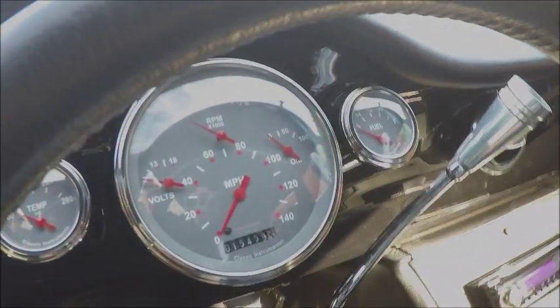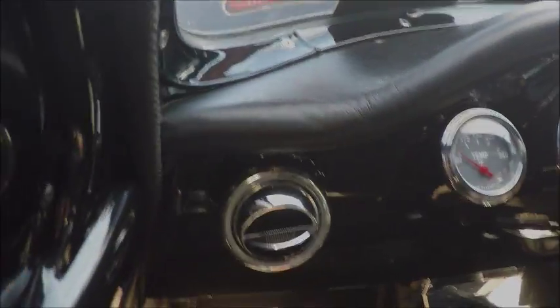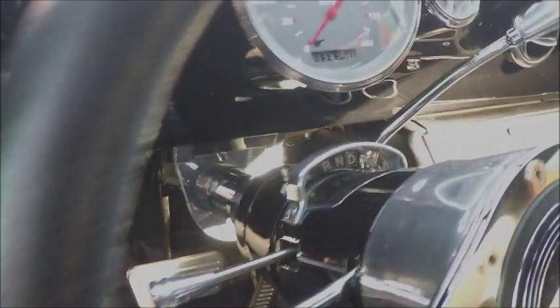Notice the speakers in the console. The car has air conditioning, modern instrumentation. They did a beautiful job on the dash, and of course worked the vents in for the air conditioning — it's automatic.